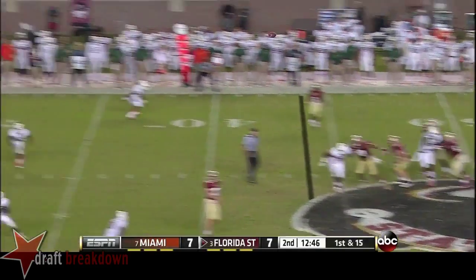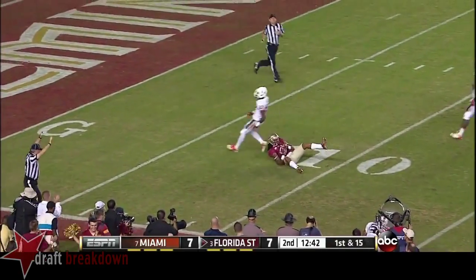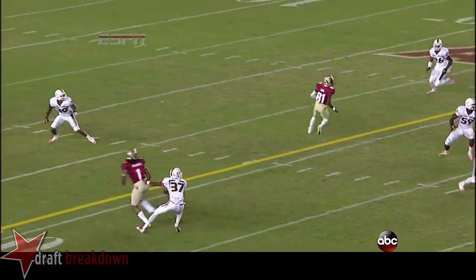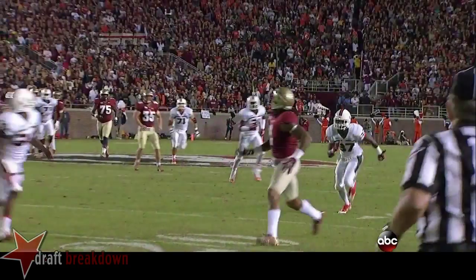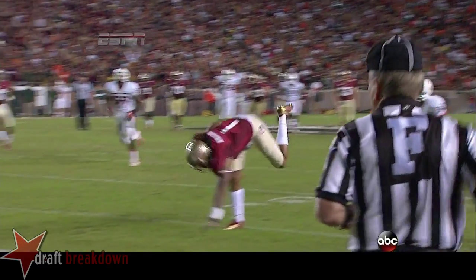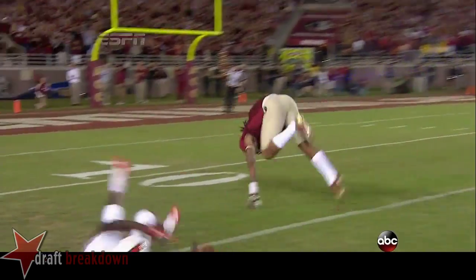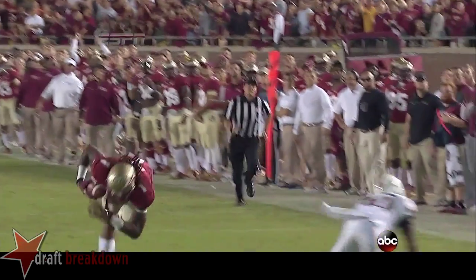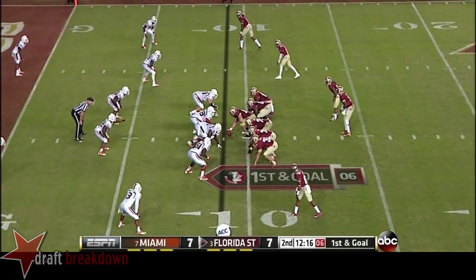Miami rushes three, sets coverage deep, and a great grab by Benjamin. Benjamin is much taller at 6'5", but you're not supposed to be able to make this throw into cover two. That is a poor angle by A.J. Highsmith. When you're a safety playing half-field coverage, you've got to be able to knock that football away or come up with an interception. A gutsy play in Hurricane secondary — 35 yards on that pass play.